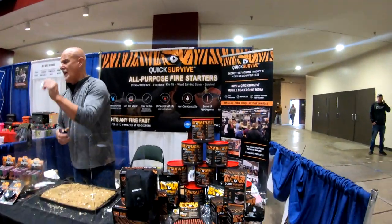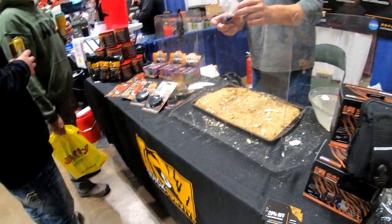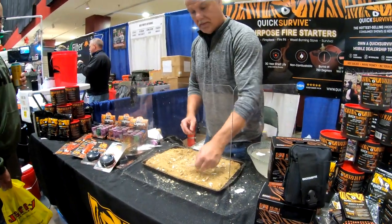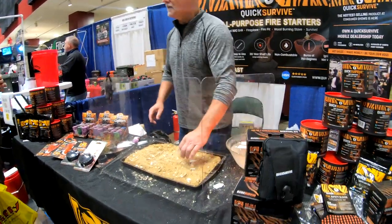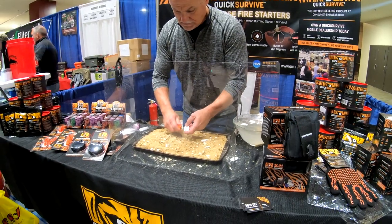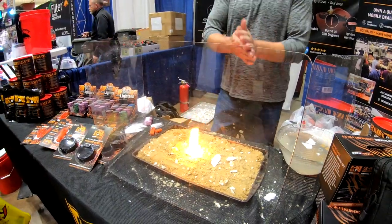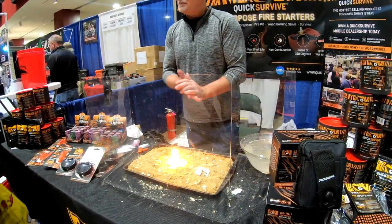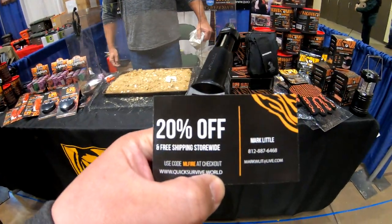Quick Survive — all-purpose fire starters. If you're into survival, come check out Quick Survive. Your wood gets wet, your ground's wet — watch this. Still gonna burn in 10 minutes at 750 degrees. All natural, 30-year shelf life. Very easy. It's gonna burn on any wet surface. Say your matches got wet and you're canoeing — still gonna be able to get a fire, no matter what. That's all natural, 30-year shelf life. Wow, cool products. Quick Survive dot world, guys.